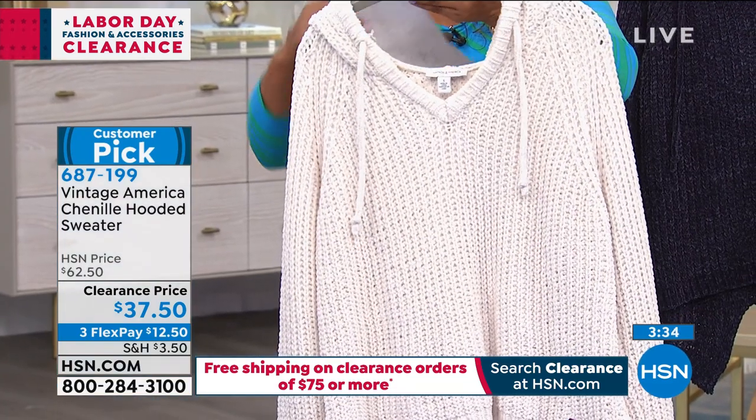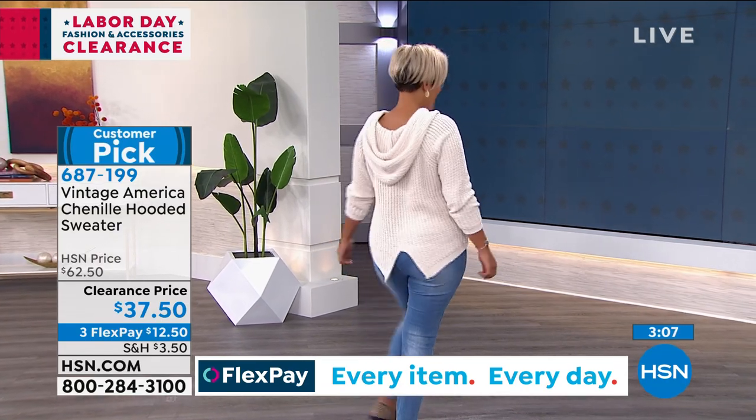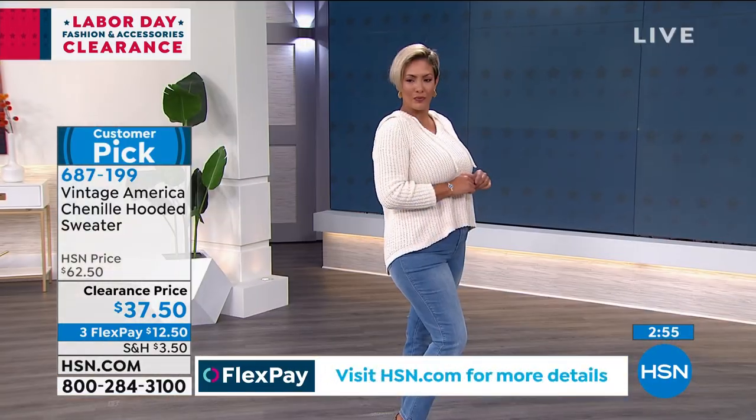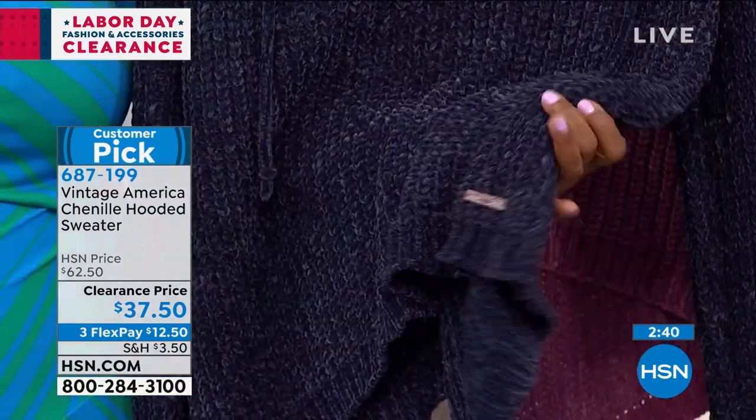It is so soft — this is perfect for our upcoming seasons. You can layer this, you can wear this by itself. I love the drawstring. I always love a little hood — you can toss it over your head, especially if you're in a colder climate. I love the fact that it has a split in the back, so it's going to drape nicely and move nicely. It also has a high-low hemline. You will need to hand wash this and lay it flat to dry, and you can give it a little tug and it will fit back perfectly.